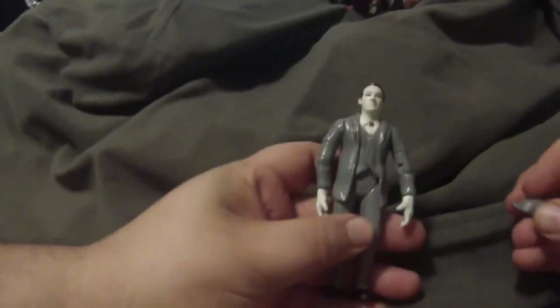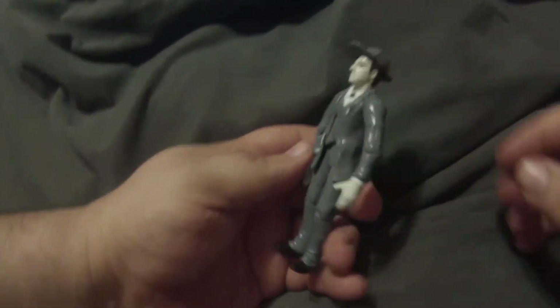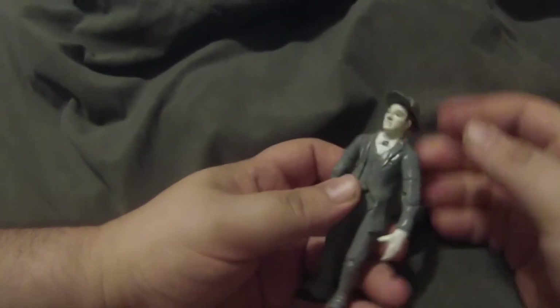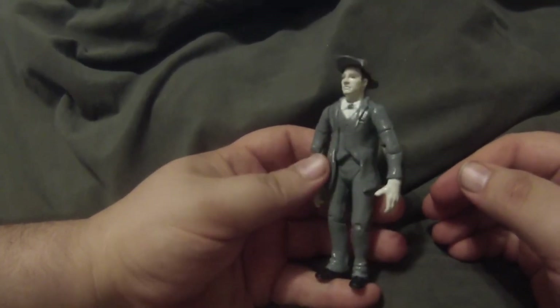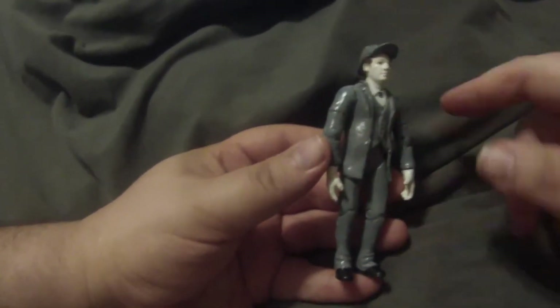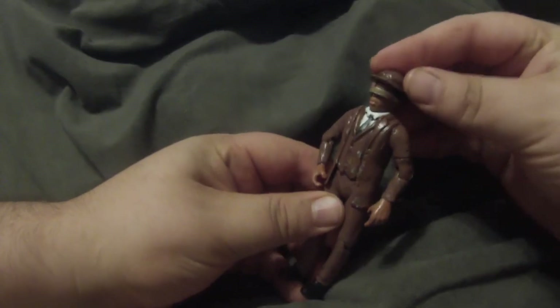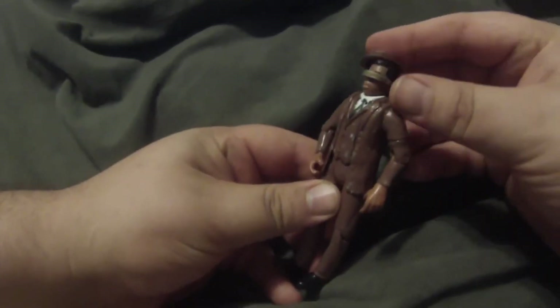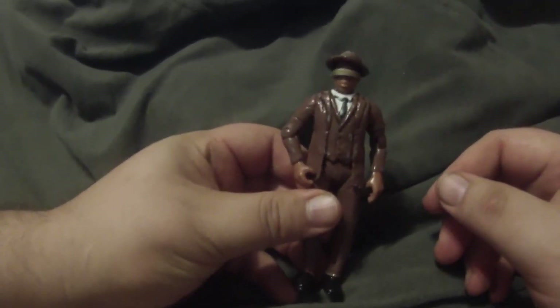First is Data as Sherlock Holmes — did I put that hat on backwards? There we go. This is one that I made a little while back. He doesn't have the jacket on; this is just him wearing the gray suit like he does in the episode. Then I made Geordi, and I did make a little bowler hat for him, as Dr. Watson.